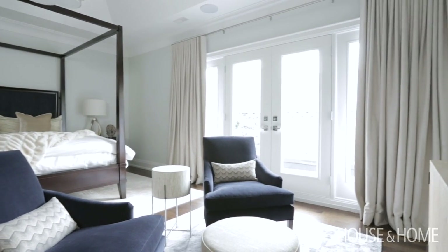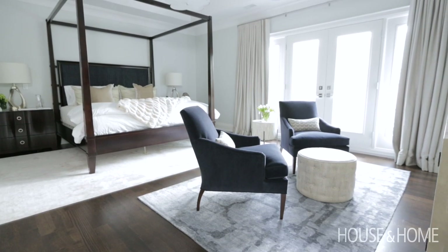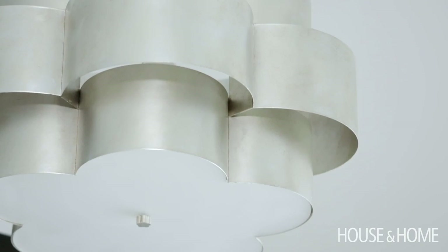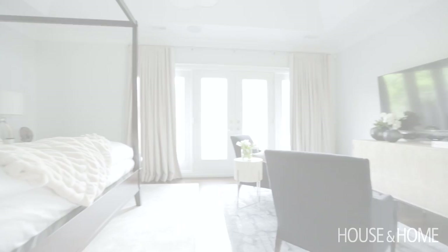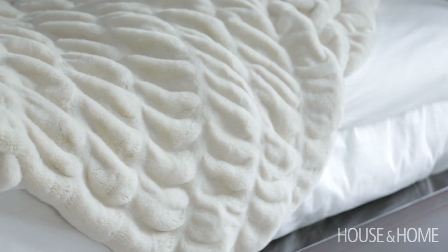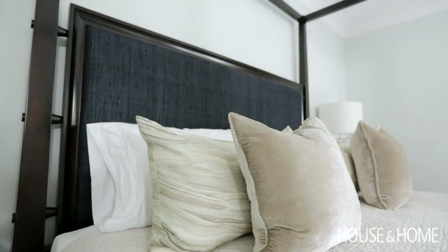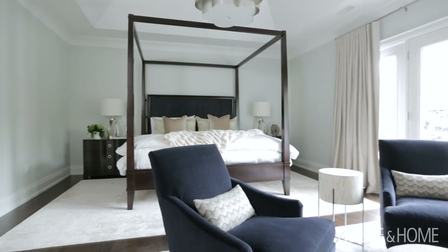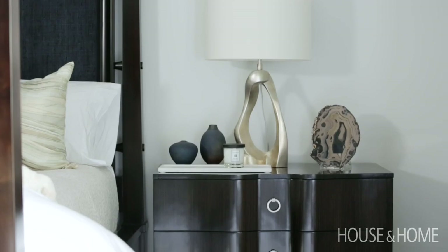When my client and I first started talking about their principal bedroom, she asked me to create an oasis. When I first had a look at the room I noticed the soaring ceilings, and I thought we should play up on that with a beautiful light fixture from Union Lighting and this dark, handsome canopy bed from Cocoon Furnishings. The beautiful bedding was from Oh Lee, which we paired with some custom-made shams.